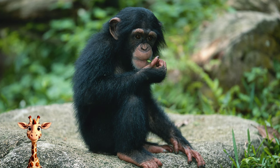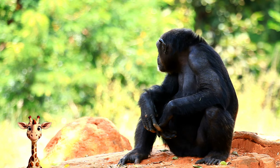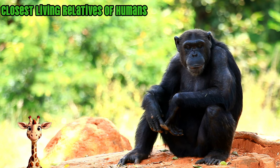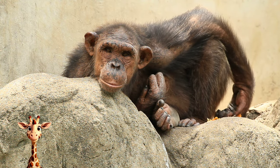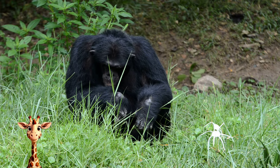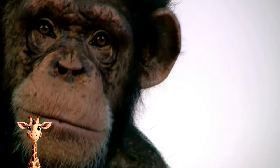Chimpanzee. Chimpanzees are apes that are closely related to bonobos and to human beings. In fact, chimpanzees and bonobos are the closest living relatives of humans. Chimpanzees are very smart and social animals. They belong to the group of mammals called primates. Chimpanzees are found in western, central, and eastern Africa. Most of them live in rainforests.